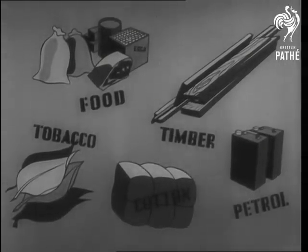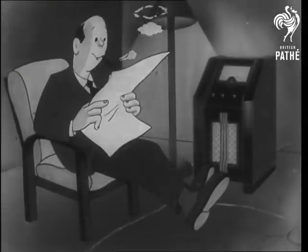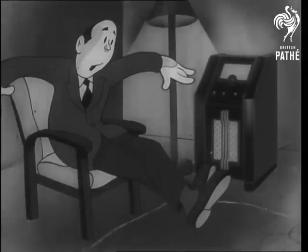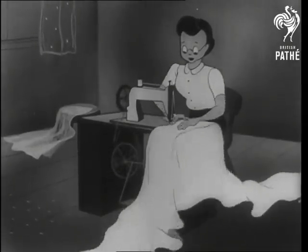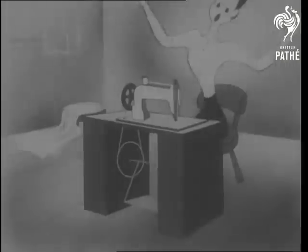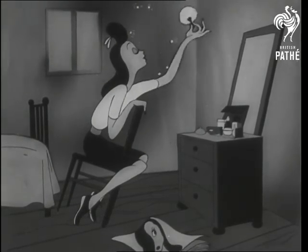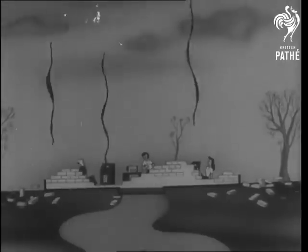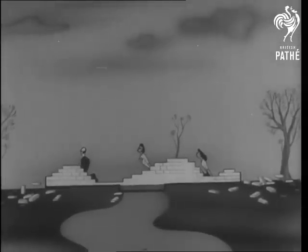These things would soon vanish if we couldn't pay for them. If Dad has his new wireless, he must do without tobacco, newspapers, and even the wood for his chair — all imports. Mother can have her sewing machine, but nothing to sew; all our cotton and most of our wool are imported. Betty won't think much of glamour without a roof over her head. We import timber and metals for building. We must sell the things we'd like to buy the things we need.